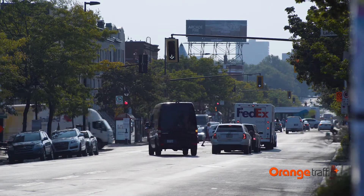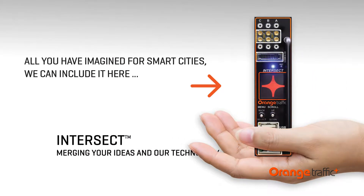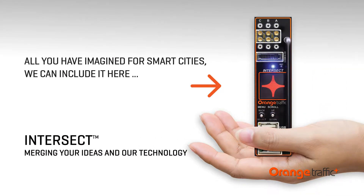This is now a possibility thanks to Intersect, the first open platform designed for integration into traffic control cabinets at intersections.